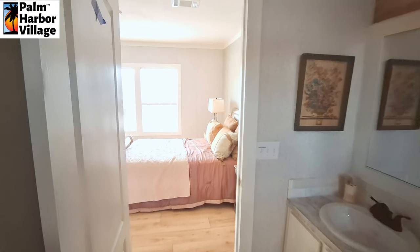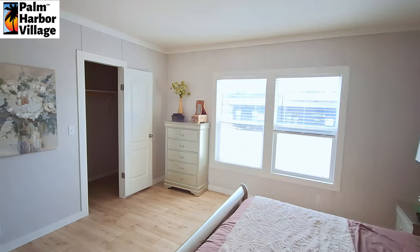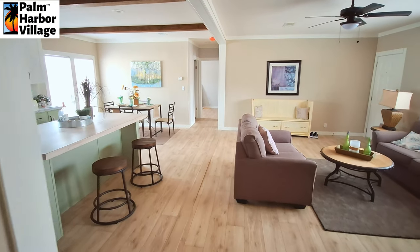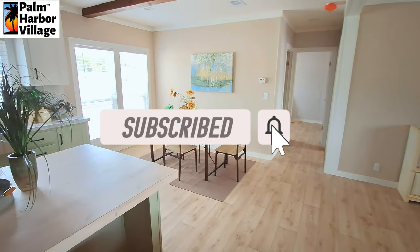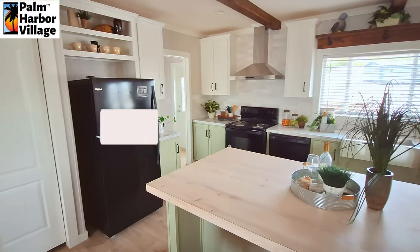Let's see your comments in the comment section down below — what you think of the home, what kind of upgrades you'd like, what color changes you'd like to see. Don't forget to hit the like button, hit that subscribe button, turn on those notifications, and I will be back with some price information shortly. Thanks for watching — we have successfully toured another video.